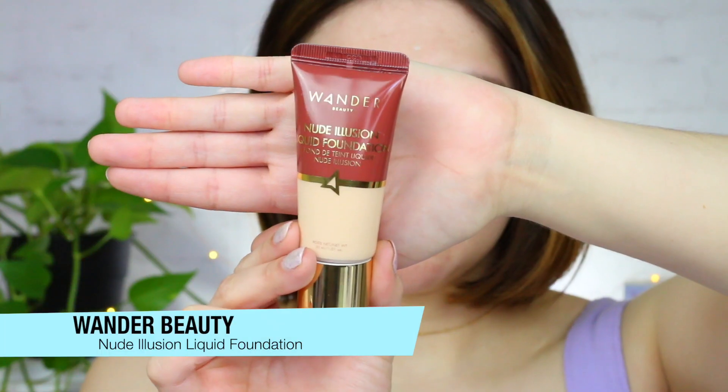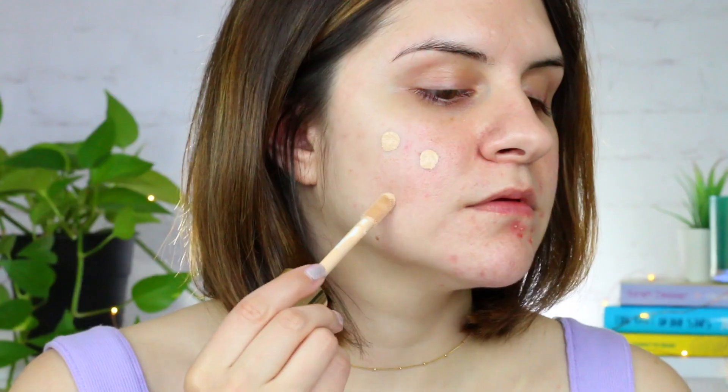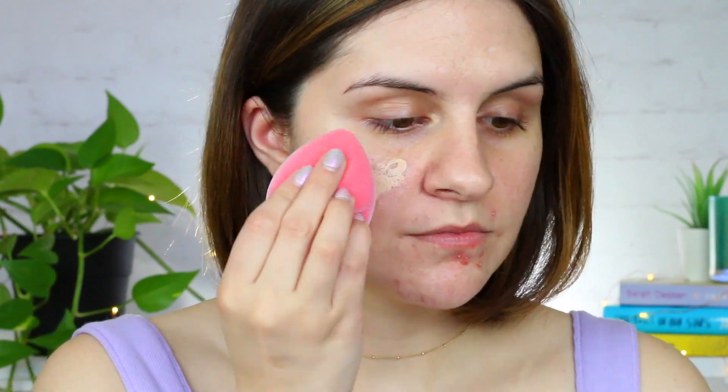The next product that I have completely fallen in love with during this past month is from Wander Beauty. This is their Nude Illusion Liquid Foundation and I'm currently wearing the shade Fair. This is a beautiful medium to full coverage foundation that leaves a beautiful natural finish to the skin. I'm wearing it today and I think it did an amazing job at covering the acne I'm currently experiencing from stress. There's just something about this foundation that leaves your skin looking so radiant — if you're looking for a foundation that looks natural but still gives coverage to hide acne, this is definitely for you.